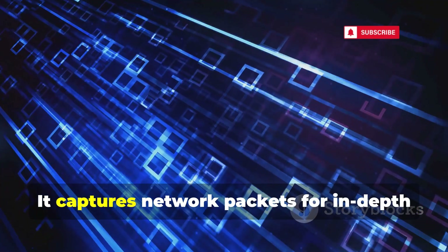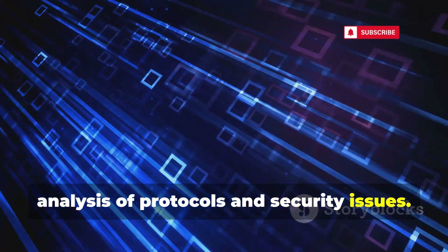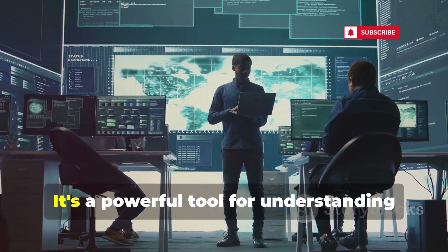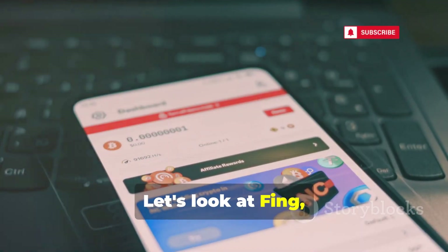Shark for Root is a traffic sniffer for android, similar to Wireshark. It captures network packets for in-depth analysis of protocols and security issues. Shark for Root is invaluable for analyzing app traffic and diagnosing network problems. It's a powerful tool for understanding network communication.